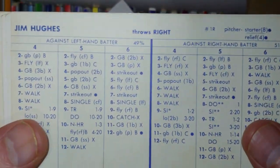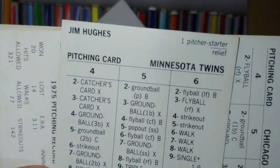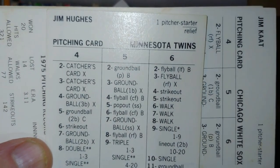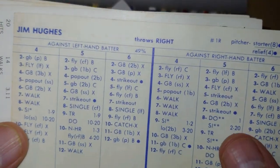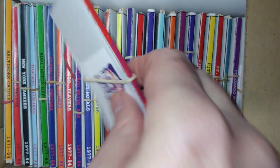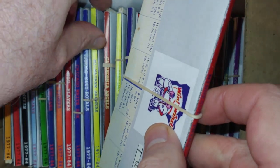Jim Hughes is a starter eight — holy smokes, the Twins have got themselves another arm! They've got Goltz and Blyleven, they lost Ray Corbin, they have Joe Decker, and now Jim Hughes. Plenty of starting pitching in this franchise. So even though they're getting older with the Olivas and Killebrews, their pitching looks pretty good. And don't forget Bill Campbell should be arriving soon.